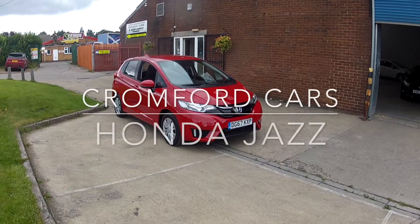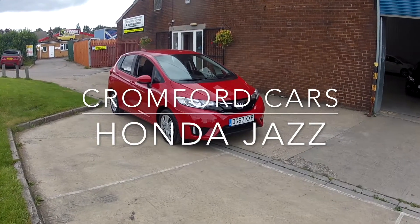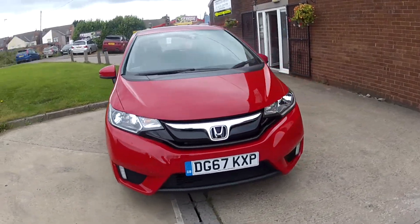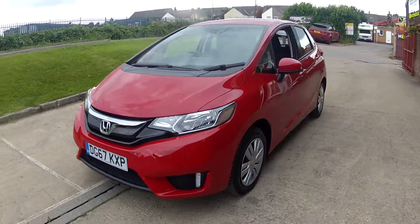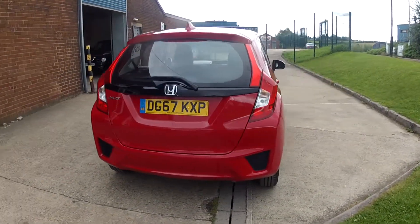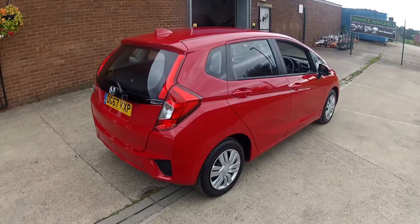Hello and welcome to Cromford Cars and this quick tour around the Honda Jazz. It's the 1.3 S petrol, and it looks absolutely fabulous in this Milano red. Remember, this car will come with a full service before you finally get the car, and it doesn't need an MOT until September 2020.